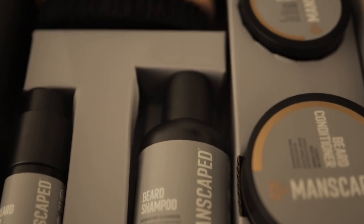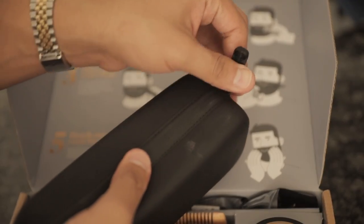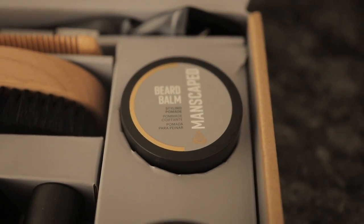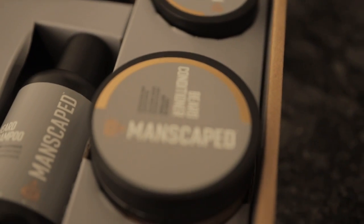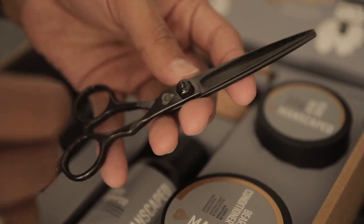beard shampoo, beard conditioner, beard oil, beard balm, travel case. The perfect gift for beard accessories includes a beard brush, a beard comb, and some scissors. So make sure you guys check this out. The kit is insanely beautiful and it has everything you need for your manscaping routine.